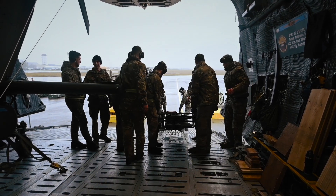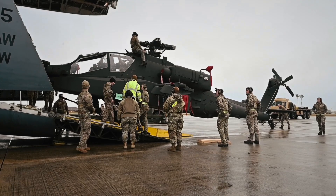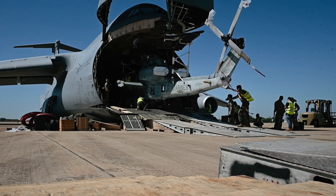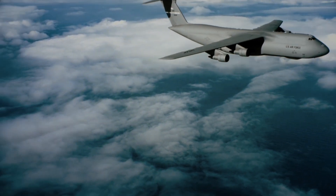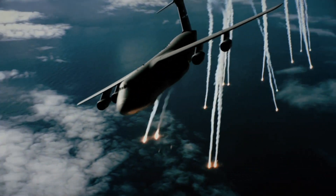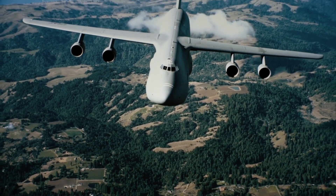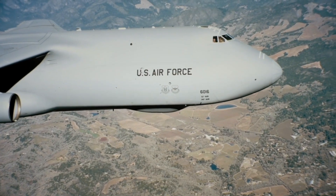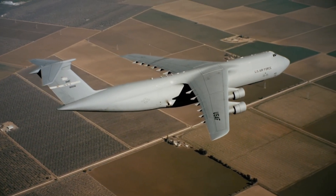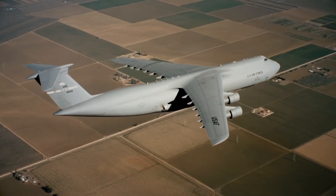What does it take to move an entire battlefield across oceans? What kind of aircraft can haul tanks, helicopters, and troops not just to the front lines, but across continents at a moment's notice? Meet the Lockheed C-5 Galaxy, the largest military aircraft in the United States Air Force — an aircraft so massive, so powerful, it doesn't just carry cargo. It carries the weight of global strategy on its wings.